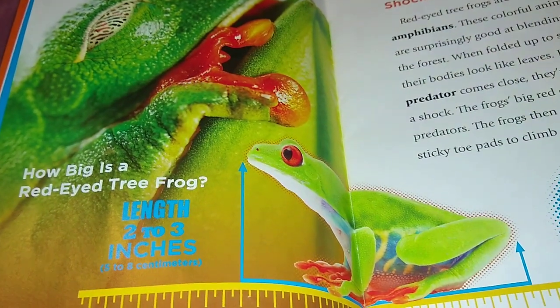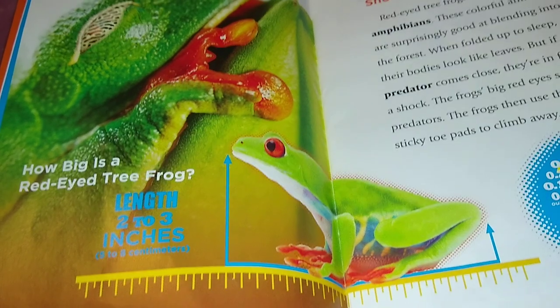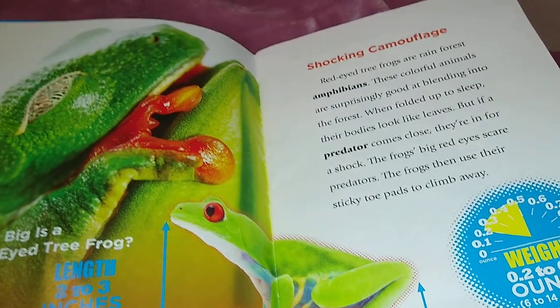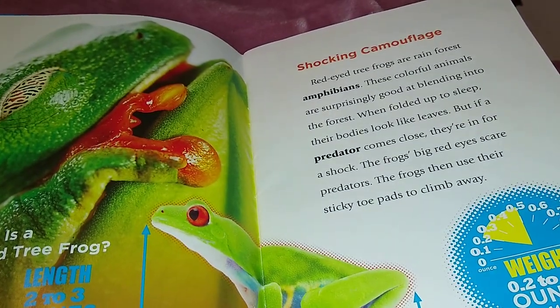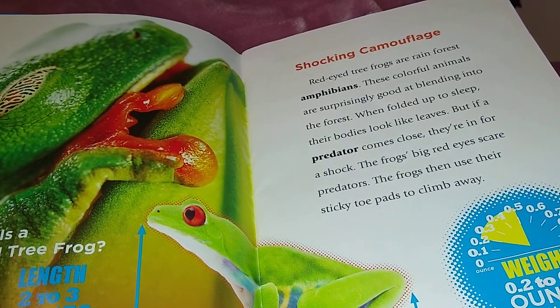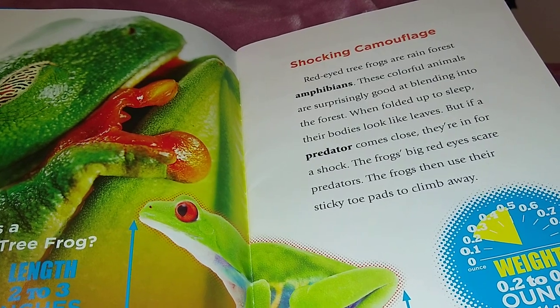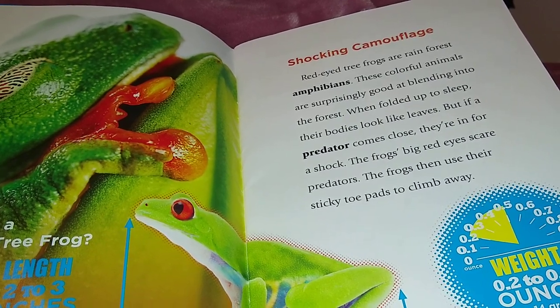How big is a red-eyed tree frog? About 2 to 3 inches, or 5 to 8 centimeters. Red-eyed tree frogs are rainforest amphibians. These colorful animals are surprisingly good at blending into the forest. When folded up to sleep, their bodies look like leaves.